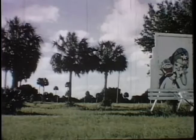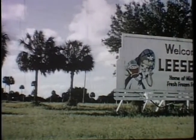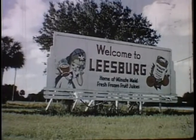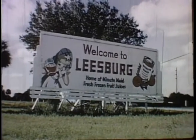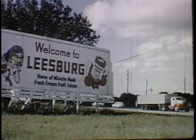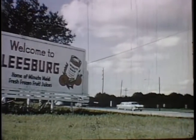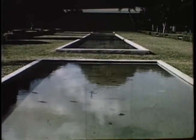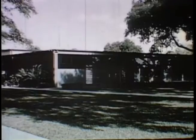Leesburg's Prince is a large citrus processing and concentrating plant. It was the board chairman of the community's first national bank, Mr. E.G. Ware, who interested the Florida state legislature in designating this section of U.S. Highway 27 as Citrus Boulevard. The community center in Leesburg is a colorfully modern gathering place for recreational and social events.